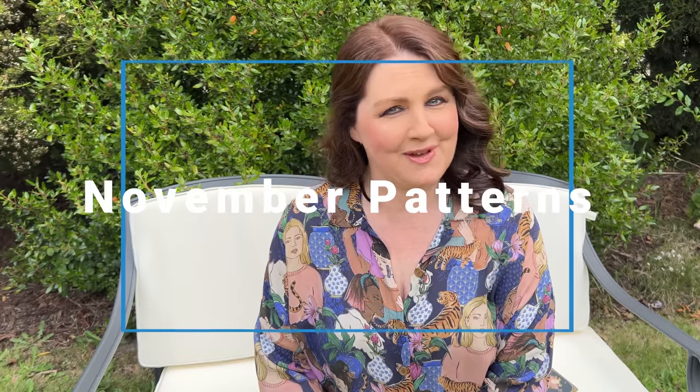Hi everyone, welcome to the Dali Society. If you want to see the brand new patterns for November for indie patterns, hang around and join me for a cuppa.